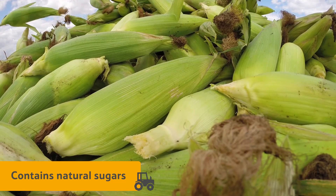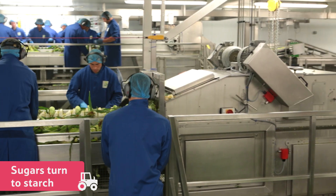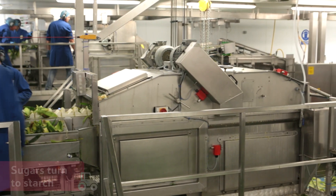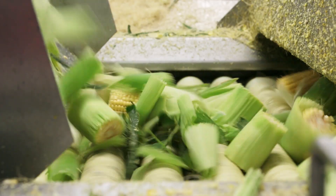Sweetcorn contains natural sugars, and that's why it tastes so sweet. As soon as it is picked, the sugars begin to turn to starch, which doesn't taste as nice. So it's important that sweetcorn is harvested and processed quickly.